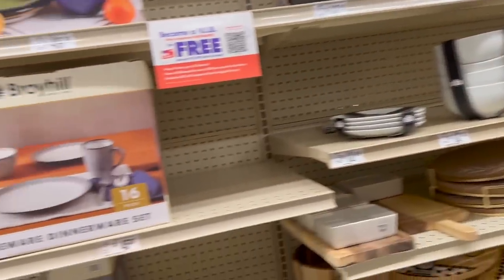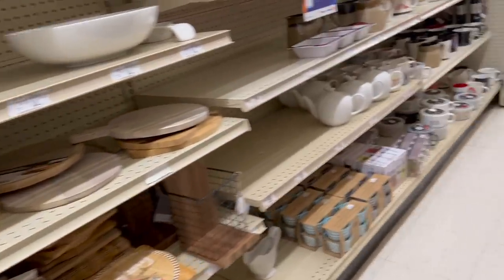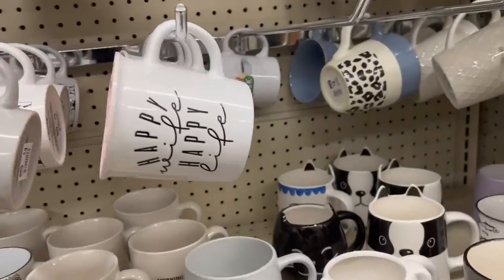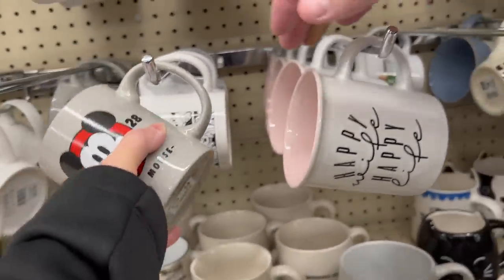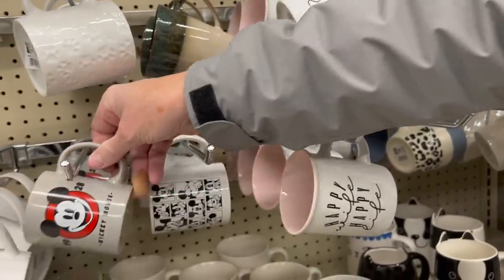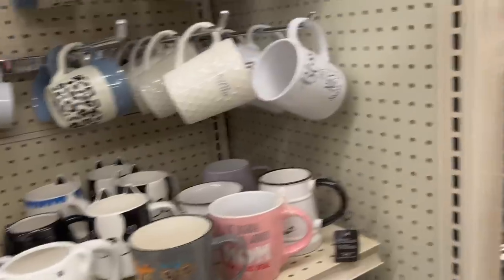They've got some dishes over on this side. What is it with places that have the music so loud these days? Well, they don't want us to film — that might be what it is. Oh, here's Mickey Mouse mugs — these are $4 mugs! That's the 1928 anniversary version. $4 isn't really cheap, but $4 mugs — yeah.